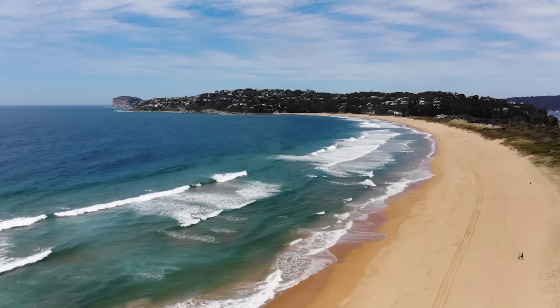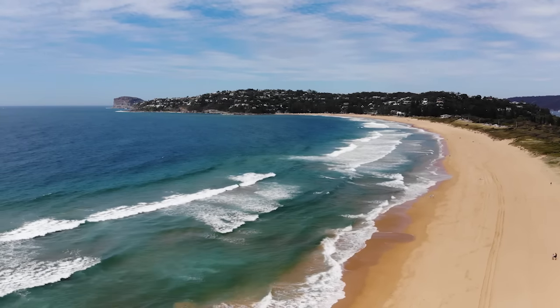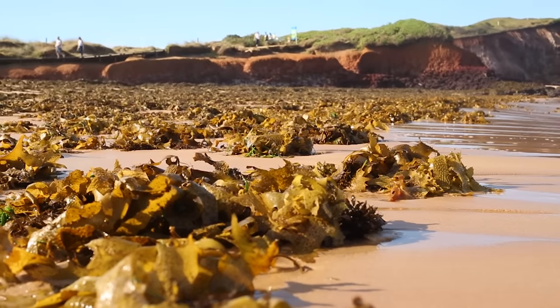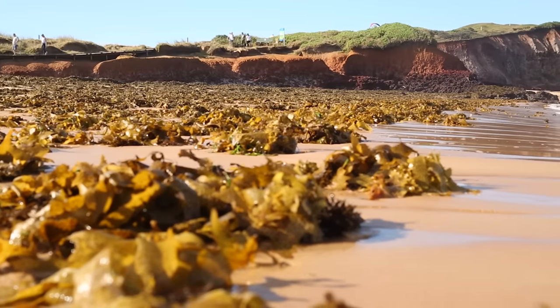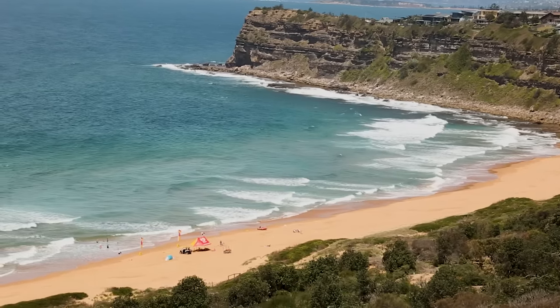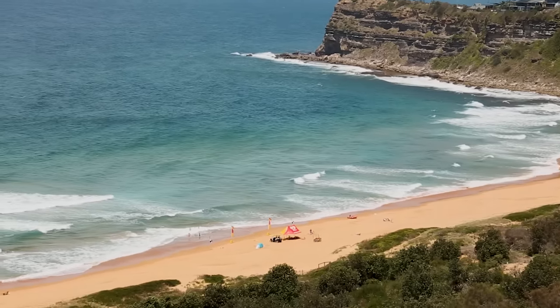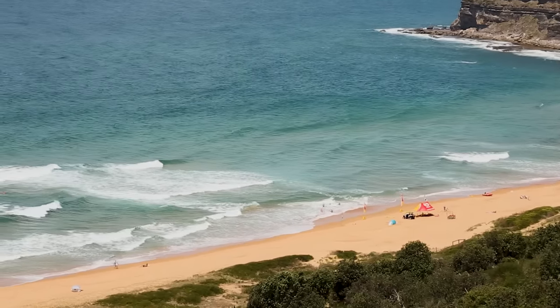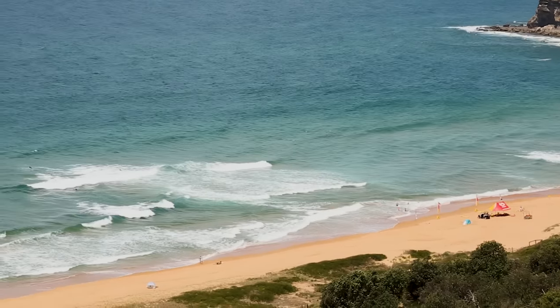It's important to note that beach conditions can change very rapidly — dramatically from one day to the next. You could have a great spot for beach worming with lots of worms, then go back tomorrow and it could be terrible because the sand has moved and the worms are gone. So it's important to check different spots and not just assume that where you caught worms today will be good tomorrow.